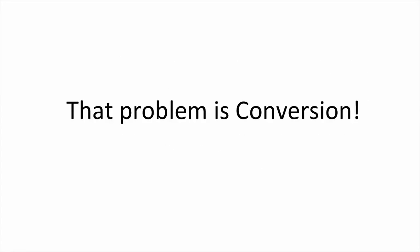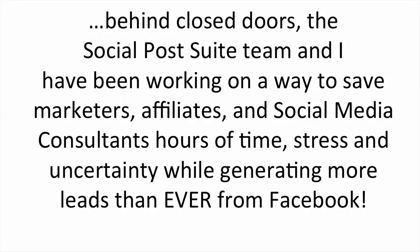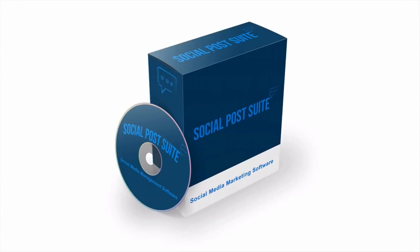There is one major problem that affects all of the businesses I just mentioned as well as my own business. That problem is conversion. It's hard to make money directly from Facebook without looking spammy or even scammy. That is until now. Behind closed doors, the Social Post Suite team and I have been working on a way to save marketers, affiliates and social media consultants hours of time, stress and uncertainty while generating more leads than ever from Facebook. We call it Social Post Suite and it's changing the way that marketers like you and I promote over Facebook.